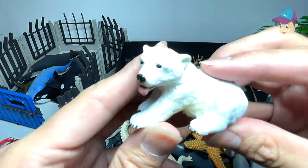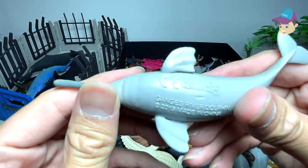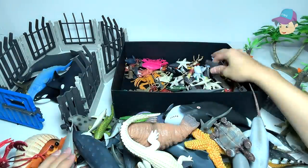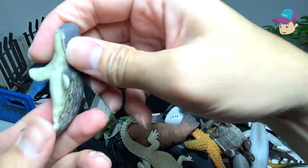We have a polar bear cub right over here — it looks adorable. And a Ganges river dolphin. And this is a sperm whale — a mini little sperm whale.